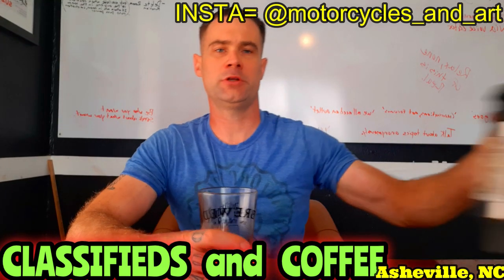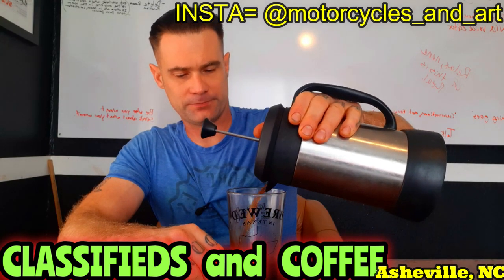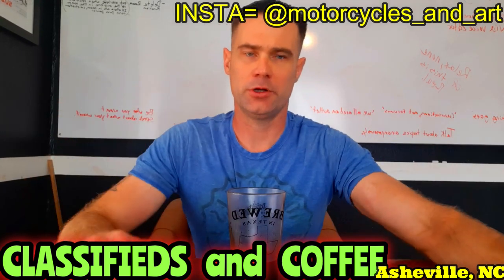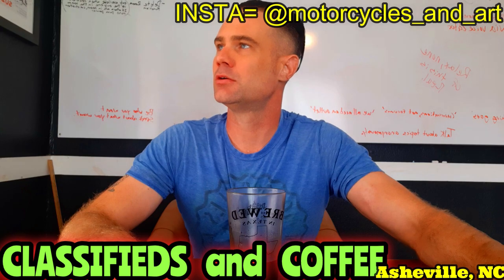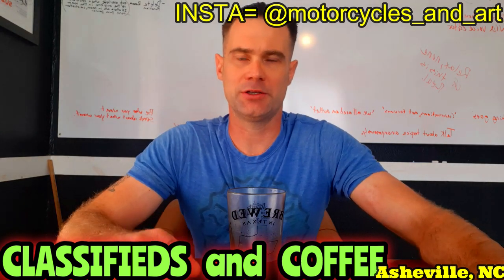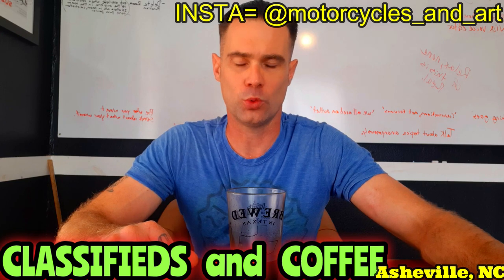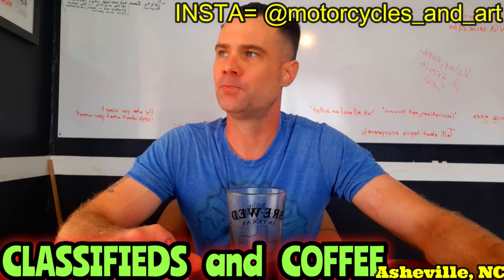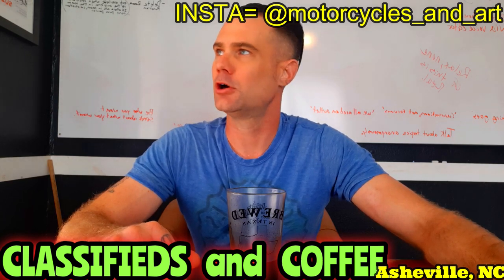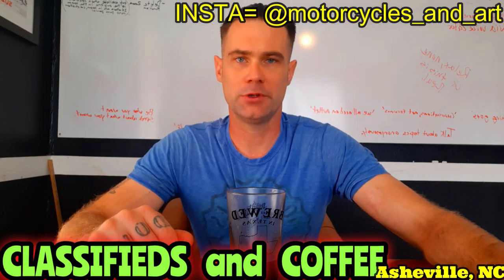Good morning! I broke my tripod last night — there's a joke there somewhere. I need to order a new one. So today we're searching Asheville, North Carolina. Yesterday we did Sedona, the capital of crystal worshippers, so I thought we'd do the east coast version. I've never been to Asheville so I'm making all this up. Let's see what we got.